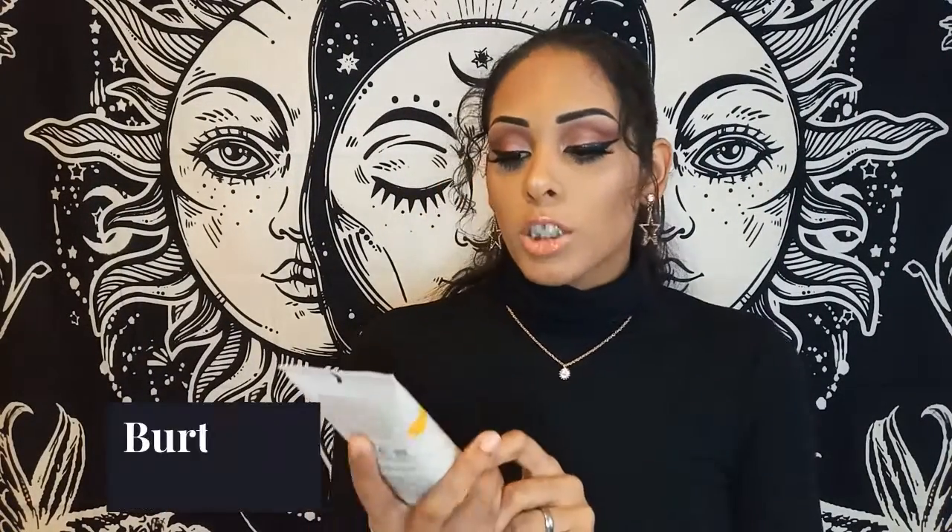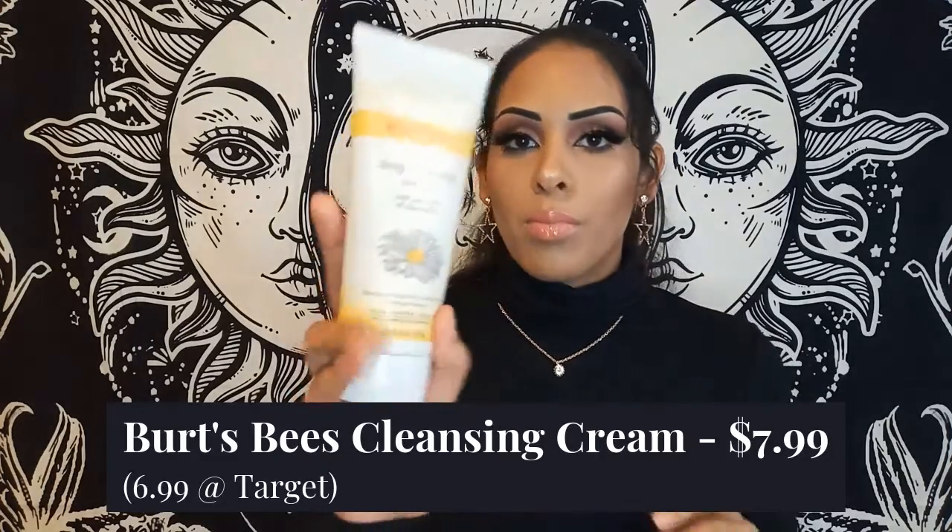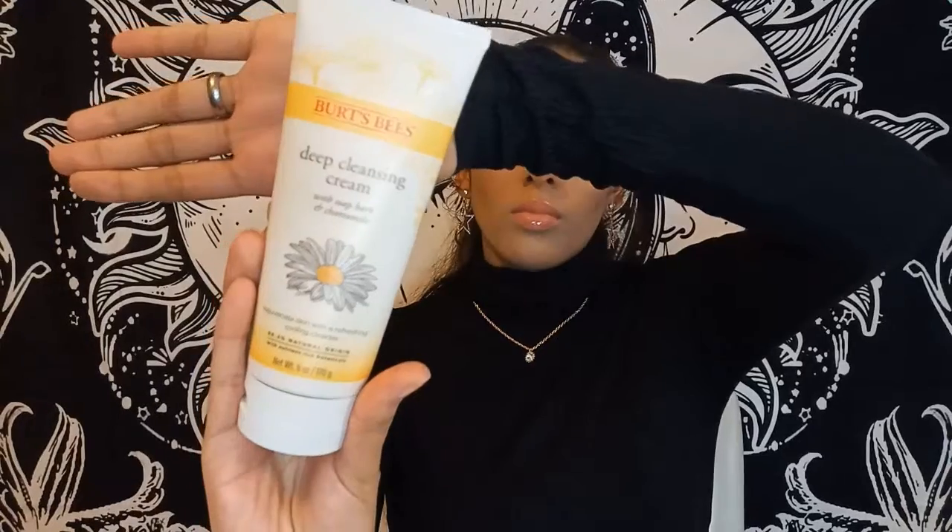The first product we have is the Burt's Bees deep cleansing cream with soap bark and chamomile. I can't wait to use this — I've always wanted to try a cleansing cream or a cleansing oil. Burt's Bees is really good too; I've tried some of their products before, so I'm hoping this will not disappoint.